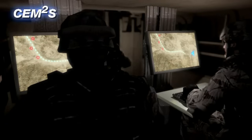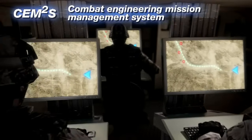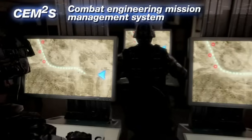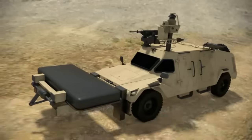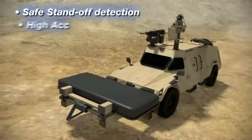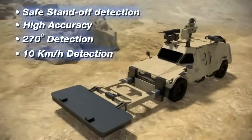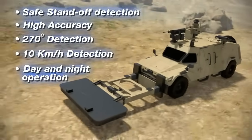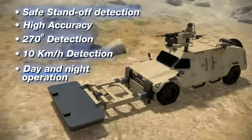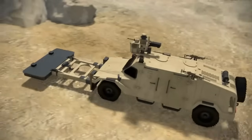And CEMMS — Combat Engineering Mission Management System. This innovative management system can be easily operated by minimal manpower. SIMS provides safe standoff detection, high accuracy, wide detection angle, and movement detection capability, operating day and night and under all weather conditions, ensuring high probability of detection of all types of threats.